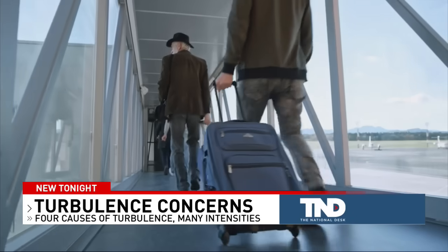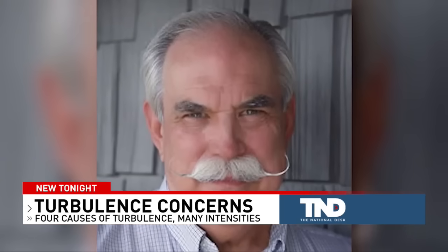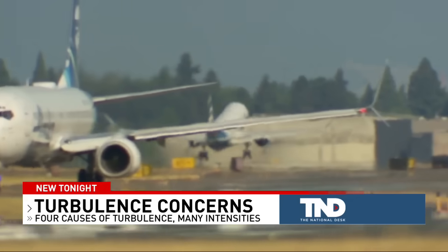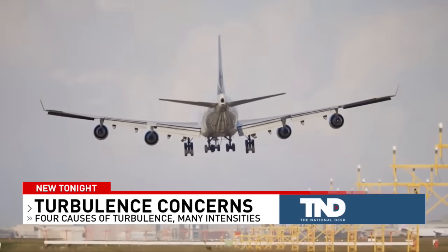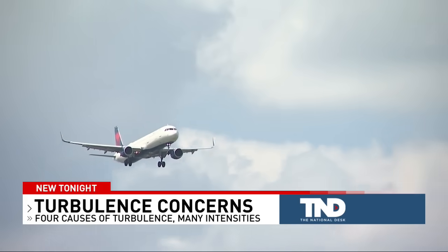If you've ever flown before, there's a good chance you've heard a pilot or flight attendant say 'make sure your seat belt is on.' Aviation consultant Dan Melanson says that announcement isn't something to shrug off — turbulence can be extremely dangerous and very, very powerful. When it comes to turbulence, there isn't just one kind. Melanson says some you can see coming, and others you can't.